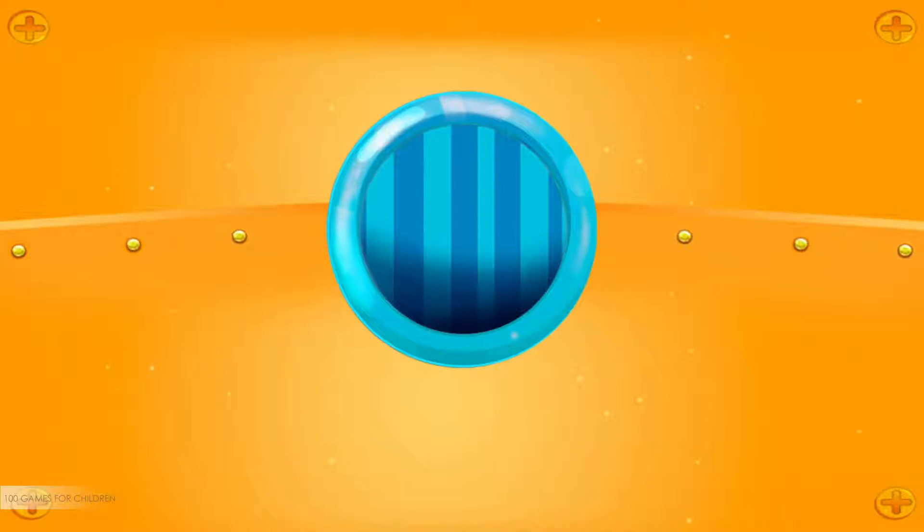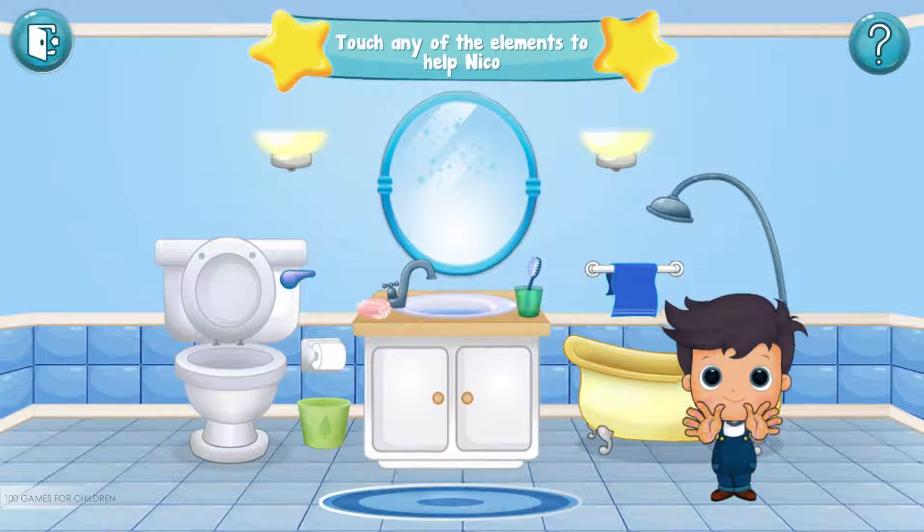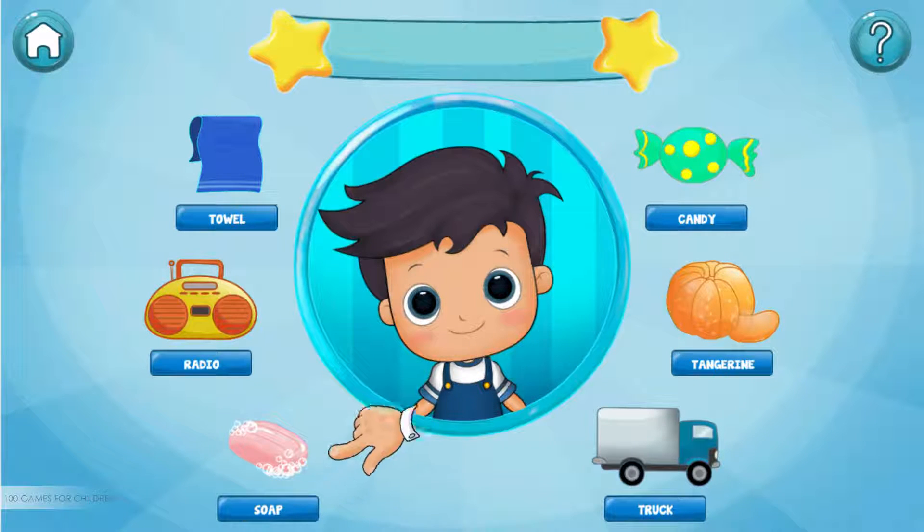It seems that Niko's hands are dirty. Touch the sink to clean his hands. In the sink, we can wash Niko's hands or brush his teeth. Choose an activity. Help Niko by dragging the items that he needs in order to wash his hands.